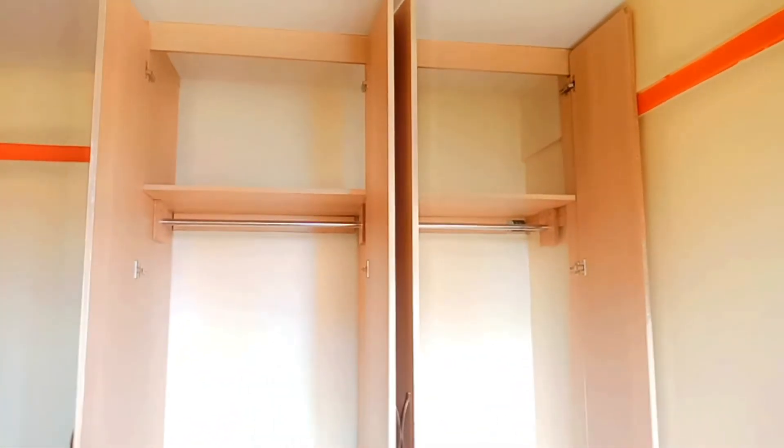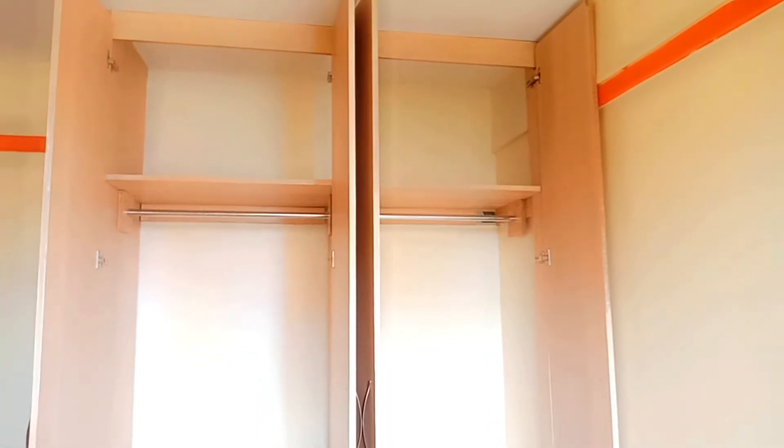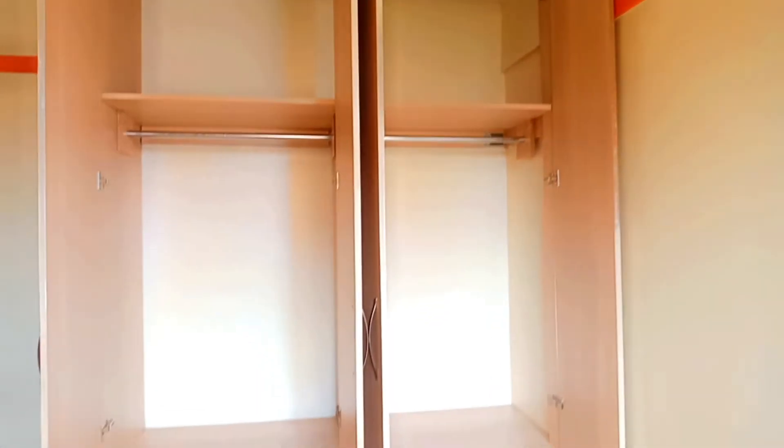These are the wardrobes — very elegant finishing, very spacious.